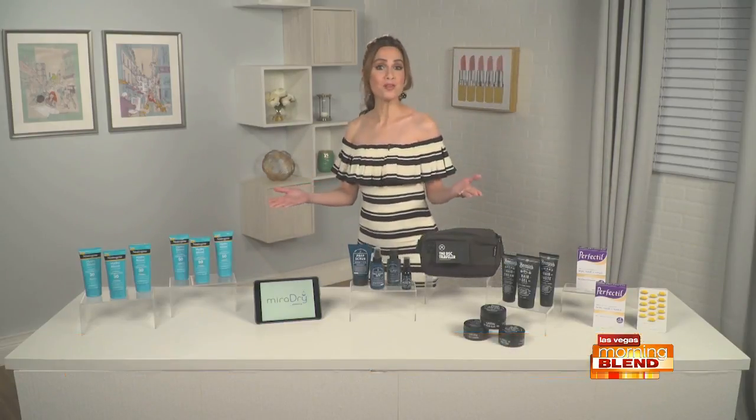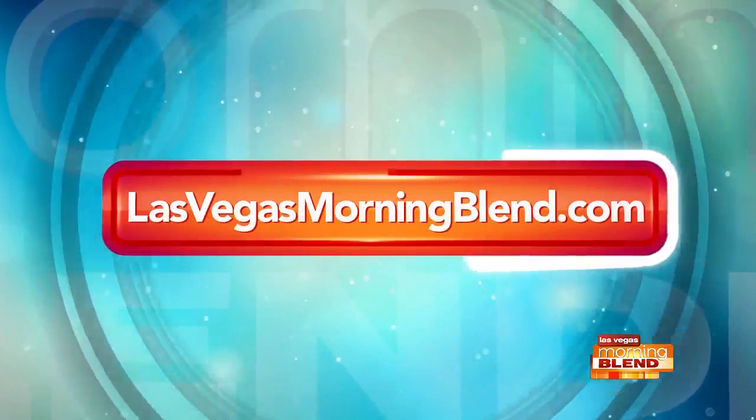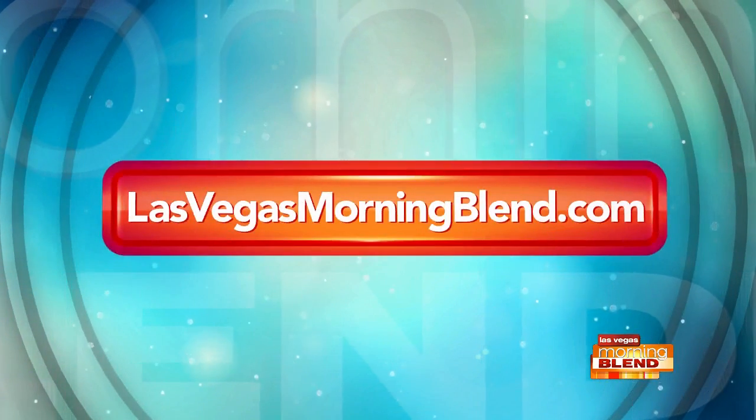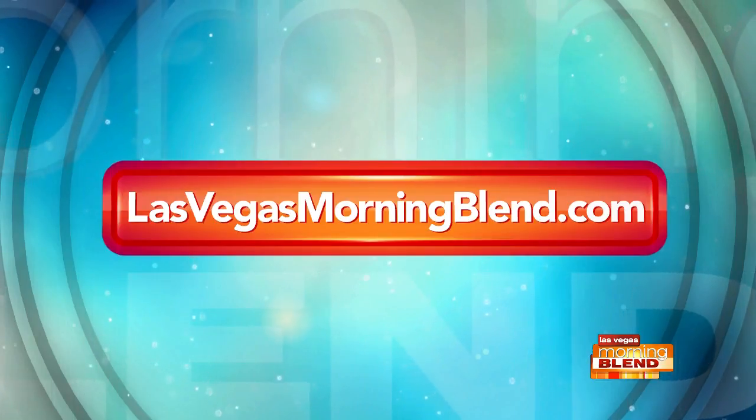And here are your warm weather essentials. Thanks, Kate. For more information on products Kate featured, head over to our website, lasvegasmorningblend.com. DuPont Communications is a proud sponsor of the Morning Blend.